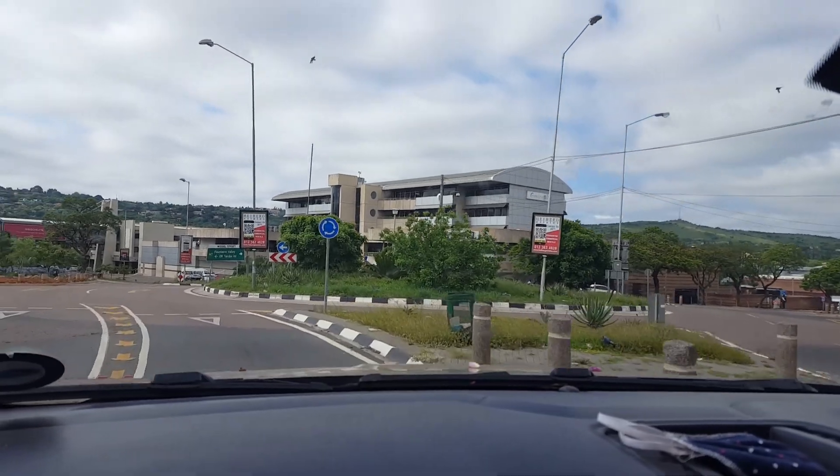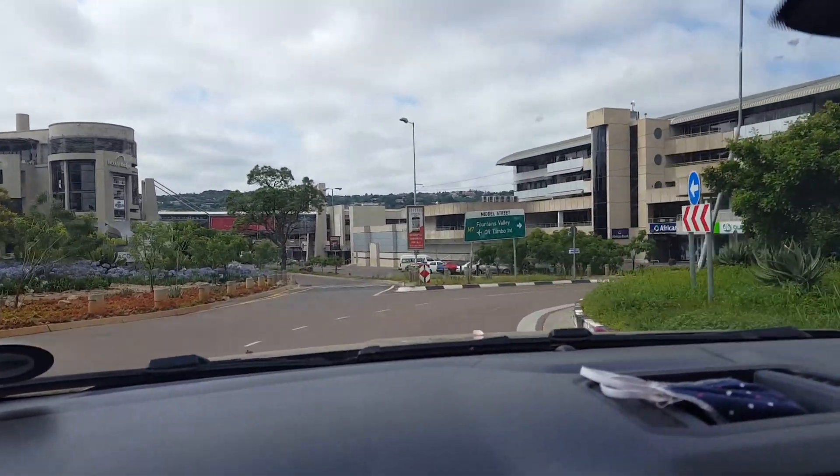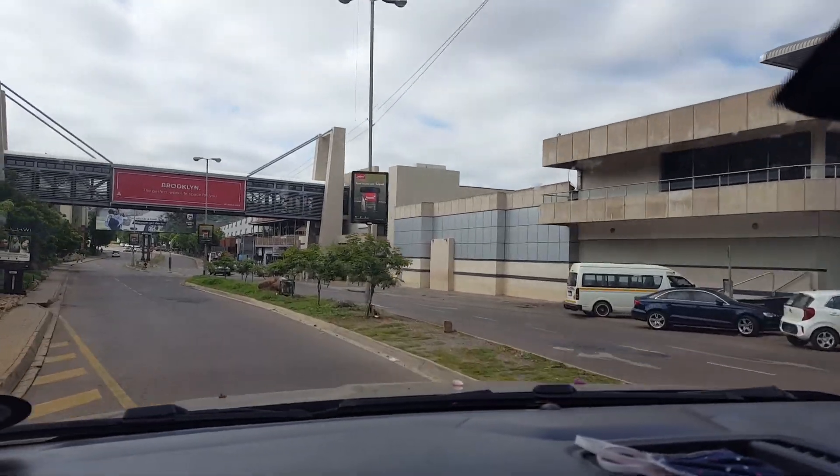We're getting close now. We're here at the Brooklyn Mall, and we just need to get some parking somewhere, and then we can go inside.